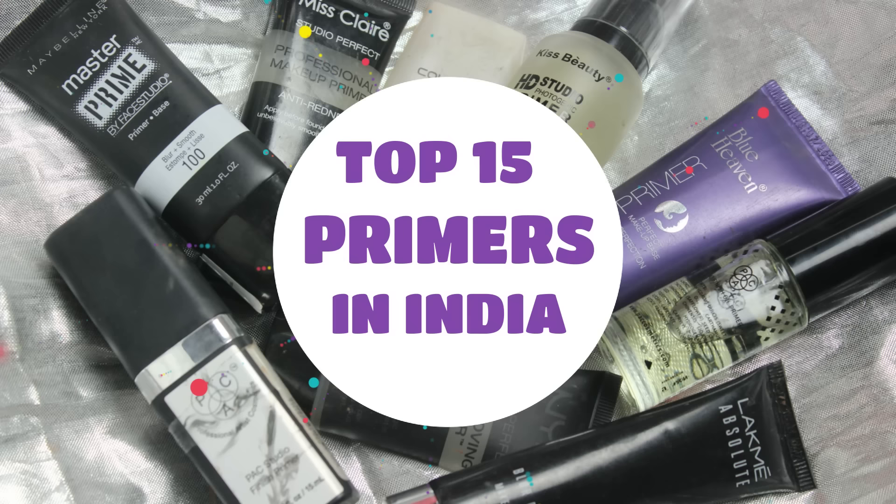Today I am going to share my updated list of favorite primers from the Indian market. In this list, 15 primers are all drugstore, all easily available in India, and of course the budget is very affordable — as low as Rs.160 and as high as Rs.1300. All of these products will be easily found in local stores. Please watch the video from the beginning.